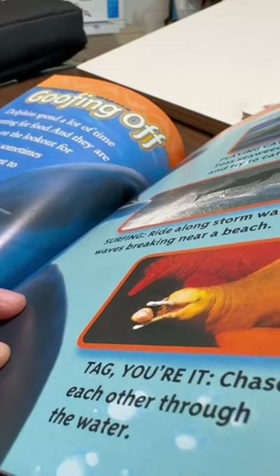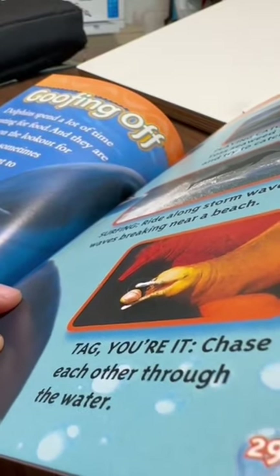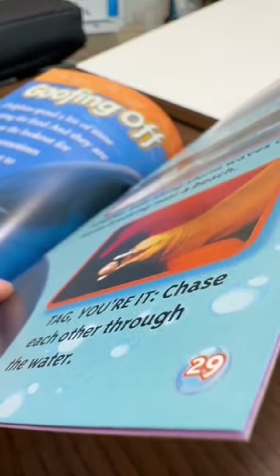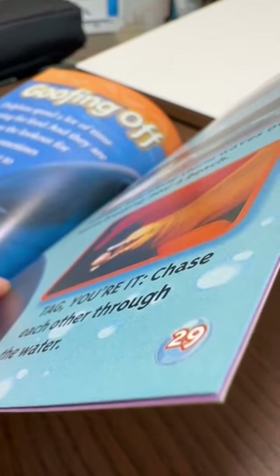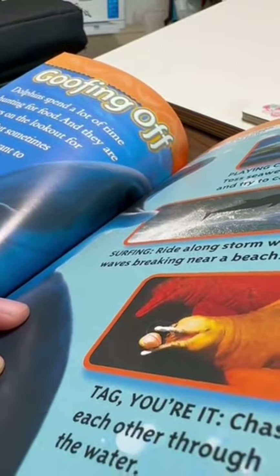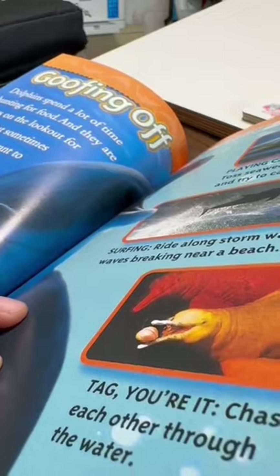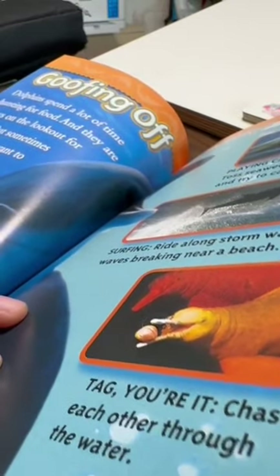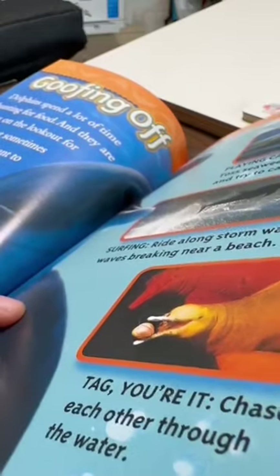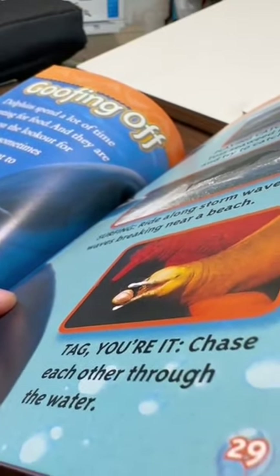Goofing off. Dolphins spend a lot of time hunting for food, and they're always on the lookout for danger. But sometimes dolphins just want to have fun. Dolphins make up all kinds of games: playing catch — toss seaweed into the air and try to catch it; surfing — ride along storm waves or waves breaking near a beach; tag — chase each other through the water.